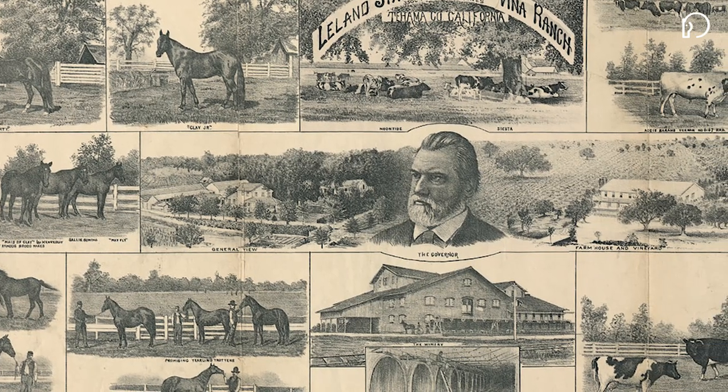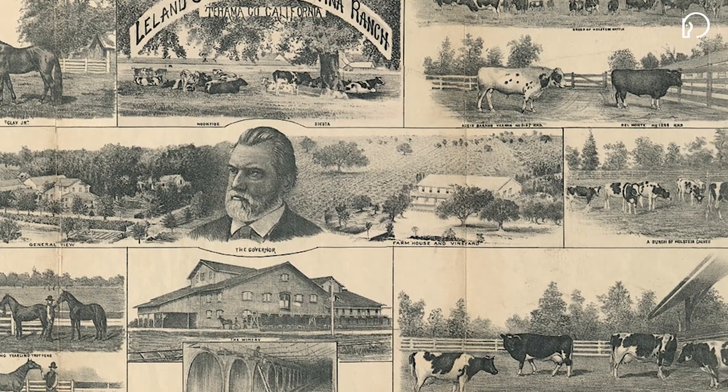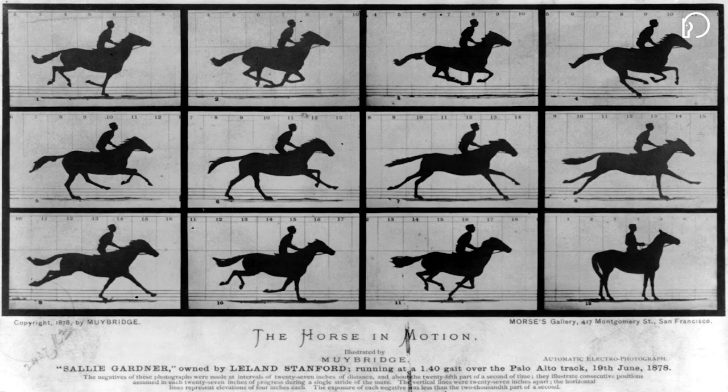In 1878, industry tycoon Leland Stanford invited the public and the press to his ranch in Palo Alto, California, where he kept his racehorses. To prove his theory, he'd need photographic evidence, even though the technology did not exist. Stanford enlisted photographer Edward Muybridge to figure it out.